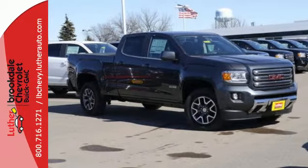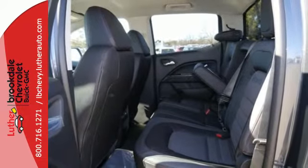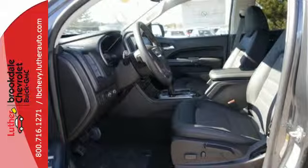No other midsize pickup can make your day easier and more comfortable. Make a smart choice and put the 2016 GMC Canyon to work for you today.